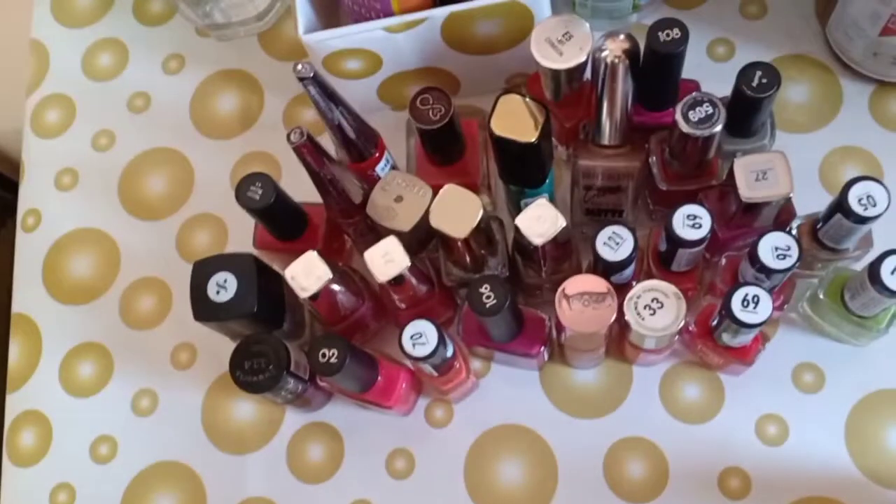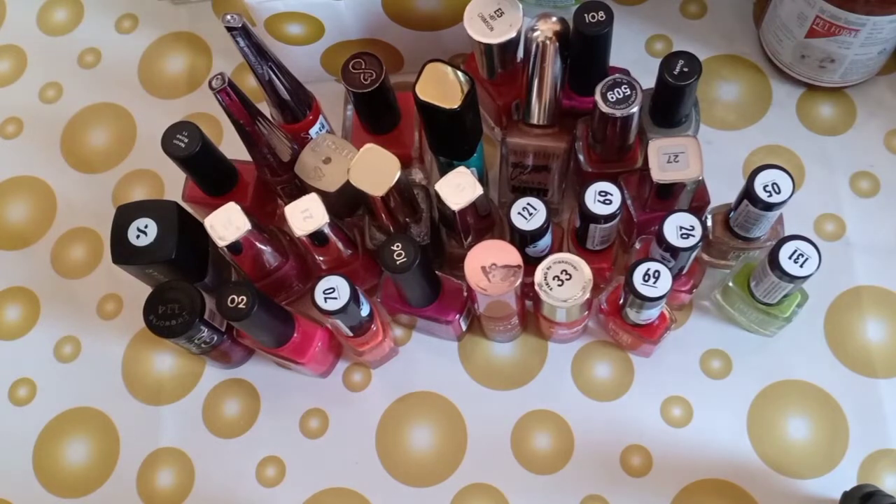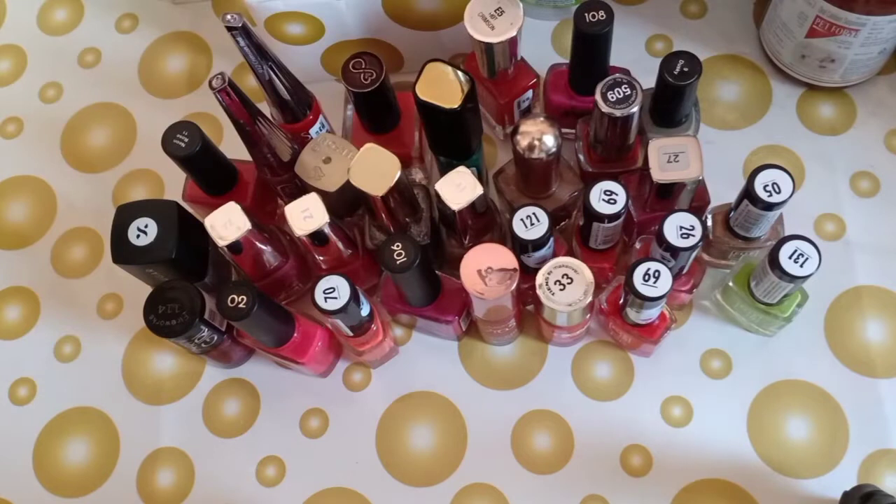So this is my whole collection of nail paints. I hope you liked it — mostly pinks, reds, or a mix of colors. If you like this video please make sure to subscribe to my channel. Bye, see you next time!